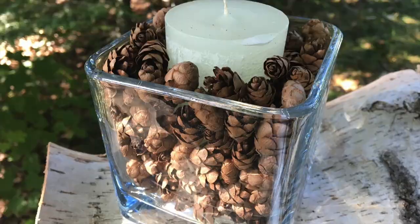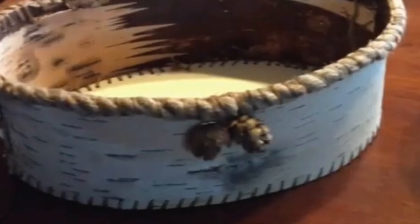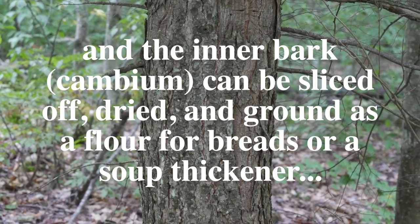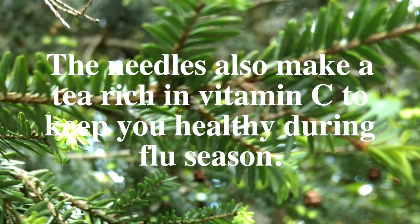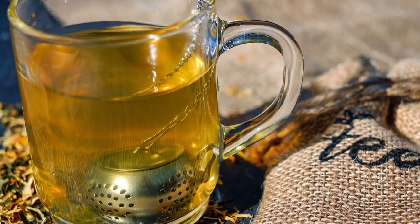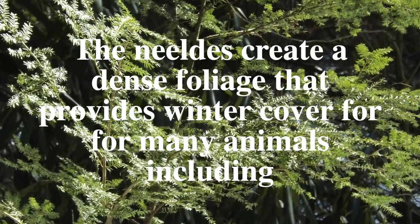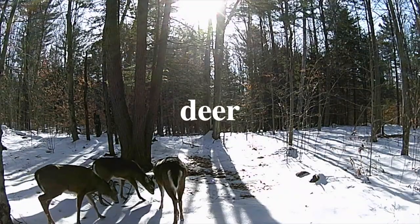Like other conifers, the cones can be used for a variety of crafts. The inner bark, the cambium layer, can be sliced off, dried, and ground as a flour for breads or soup thickener. The needles also make a tea rich in vitamin C to keep you healthy during flu season. But unlike other conifers, the needles create a dense foliage that provides winter cover for many animals, including deer and turkey.